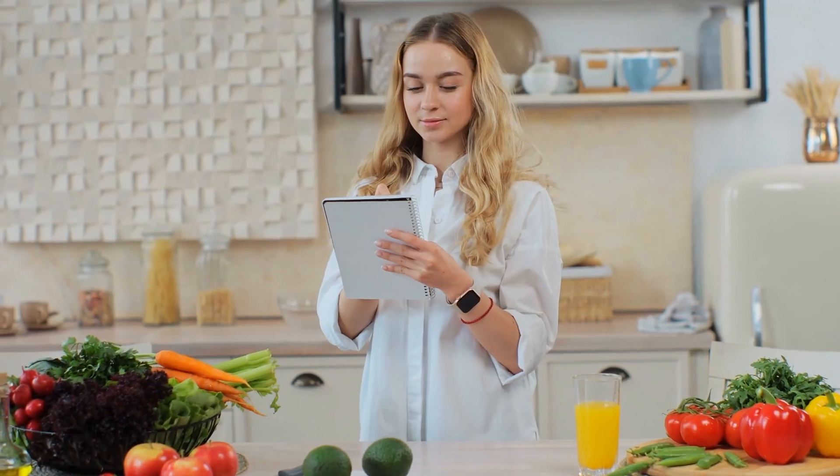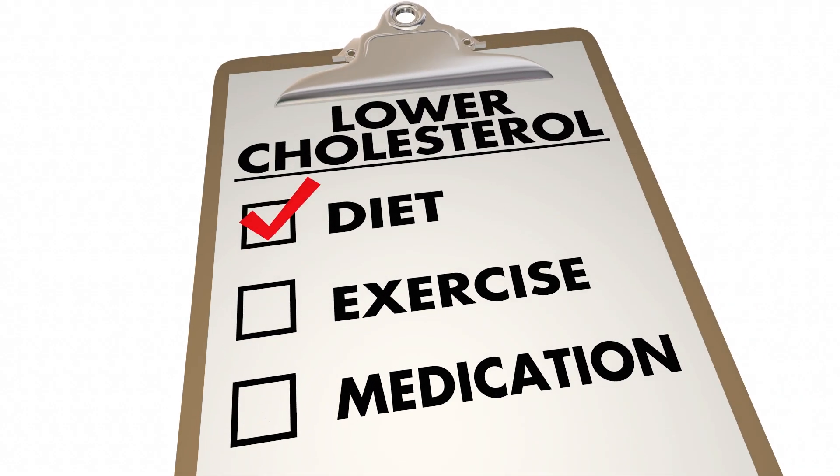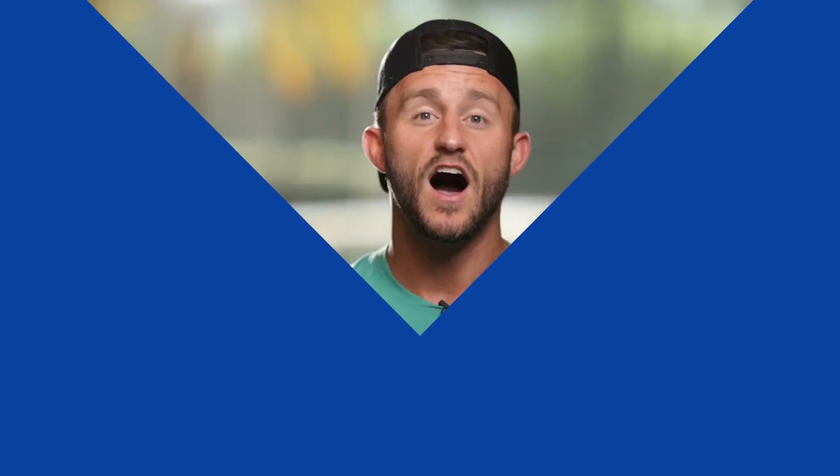Another cool thing about tailoring your nutrition to decrease stress is that if you've been eating consistently, following a macronutrient diet, and working out hard but not getting the results you want, doing this process right — eating the right foods and moving consistently to decrease stress — actually rapidly accelerates your results. Your cortisol directly correlates to your metabolic function — how many calories you can burn daily. We see clients who have been consistent for months but progress stalls. Sometimes we just send them on vacation.